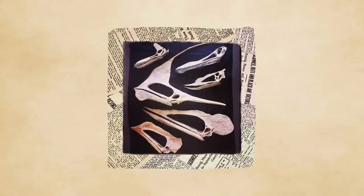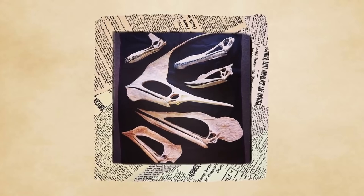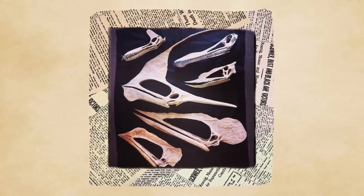Pterosaurs are also not merely the first, but probably the most outstanding group of flying animals. In their multi-million-year run, they became the biggest and weirdest creatures to ever take to the skies. Yet, as usual, we have to start out with the small beginnings.